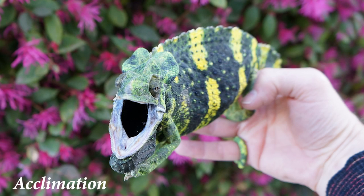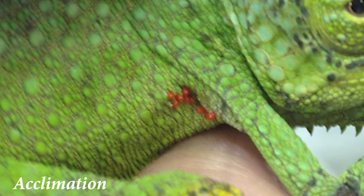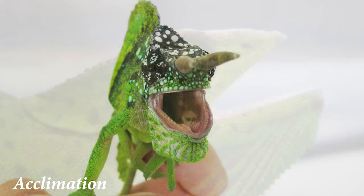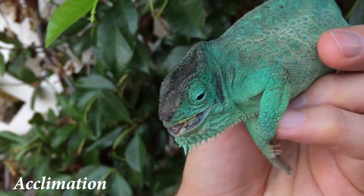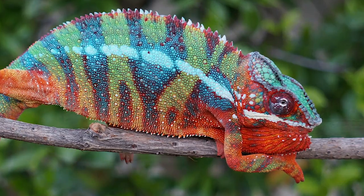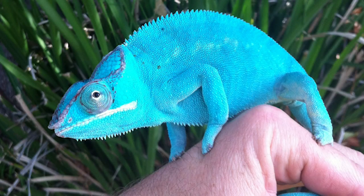Wild caught chameleons have to be acclimated, including checked for parasites, and could have internal organ damage from the import process. They need to get used to humans. The money you save on the initial buy price goes right back out in vet costs or shorter life. For your first chameleon experience, please pay the money and get the quality of captive bred — it is well worth it.